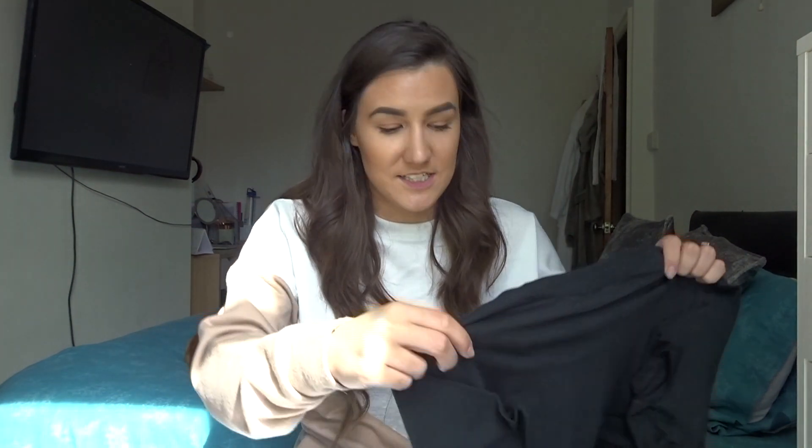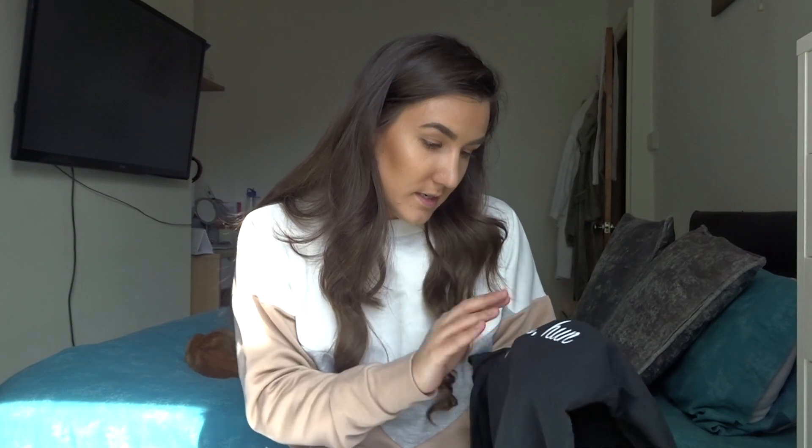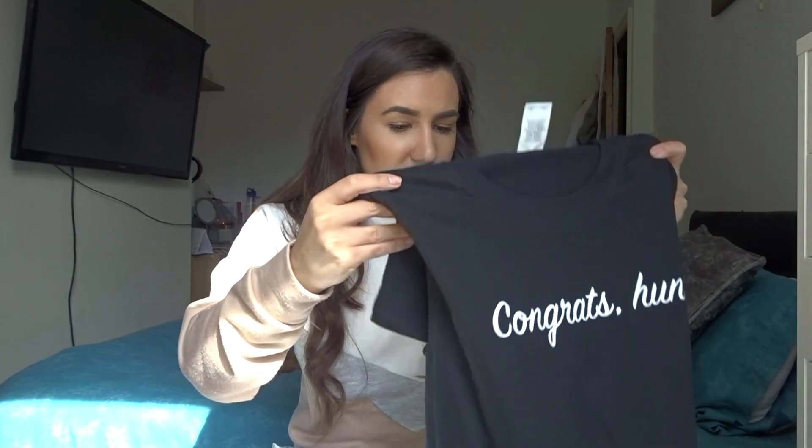I'm excited for these even though I already have so many t-shirts. I don't even have a proper wardrobe right now because mine collapsed, and since we're thinking of moving, there's no point buying a new one. This is kind of the iconic t-shirt from the edit — I got it in a small, which is a six to eight, in black. It just says 'Congrats Hun' on it and I love it. The material is really nice and it's not see-through, which is great. You can wear it as a crop, tuck it in, or untuck it — loads of different ways to style it — and the sleeve length is perfect. It'll go nicely with the jogger bottoms.